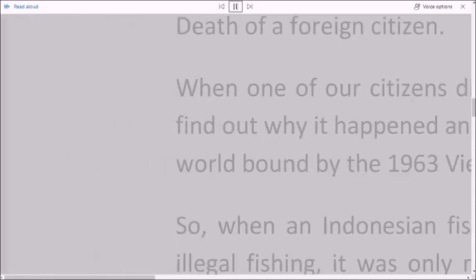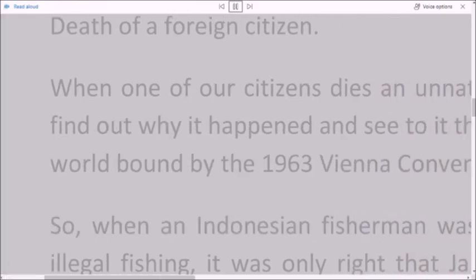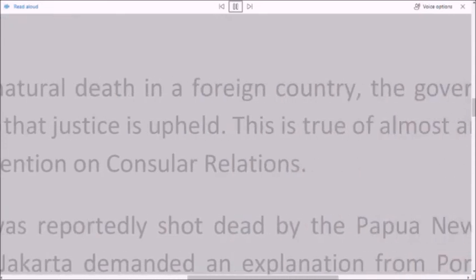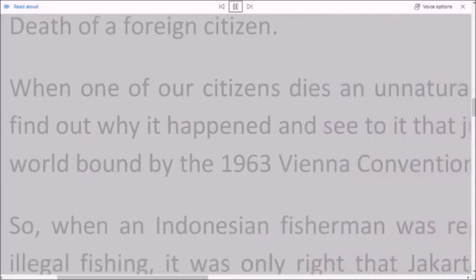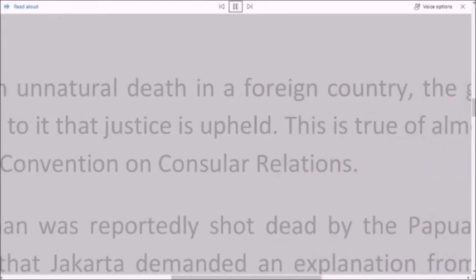So, when an Indonesian fisherman was reportedly shot dead by the Papua New Guinea military for illegal fishing, it was only right that Jakarta demanded an explanation from Port Moresby.